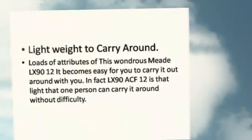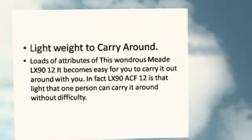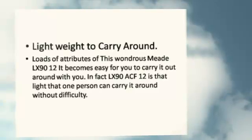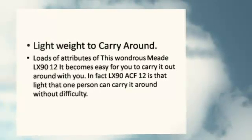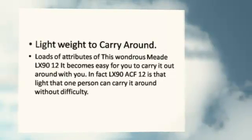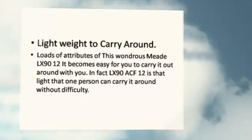Lightweight to carry around. Loads of attributes of this wondrous Meade LX 9012 make it easy for you to carry it around with you. In fact, the LX 9012 is so light that one person can carry it around without difficulty.